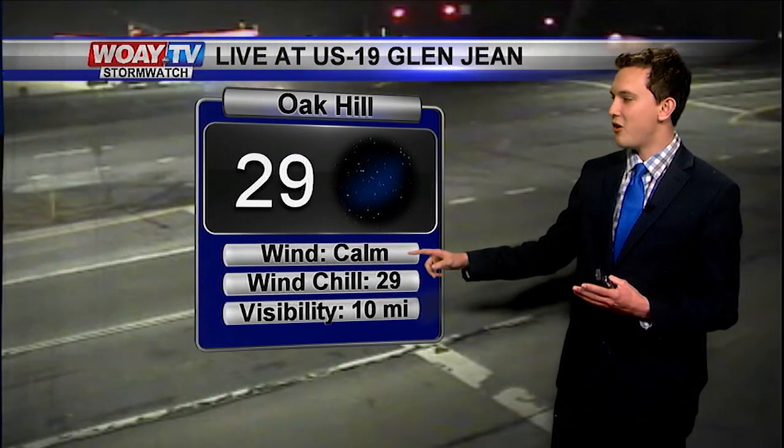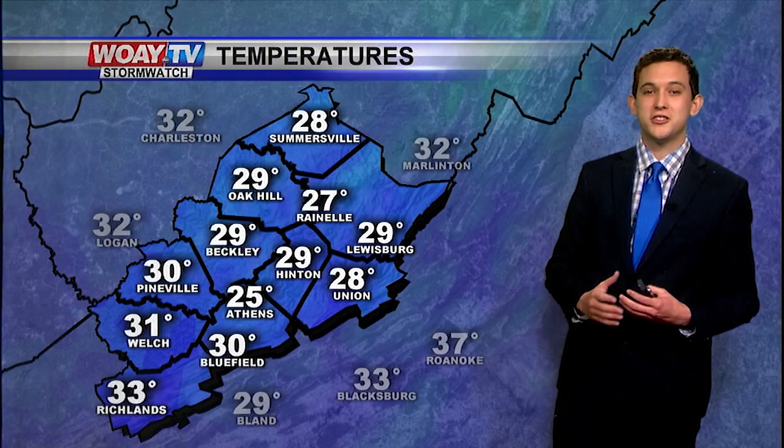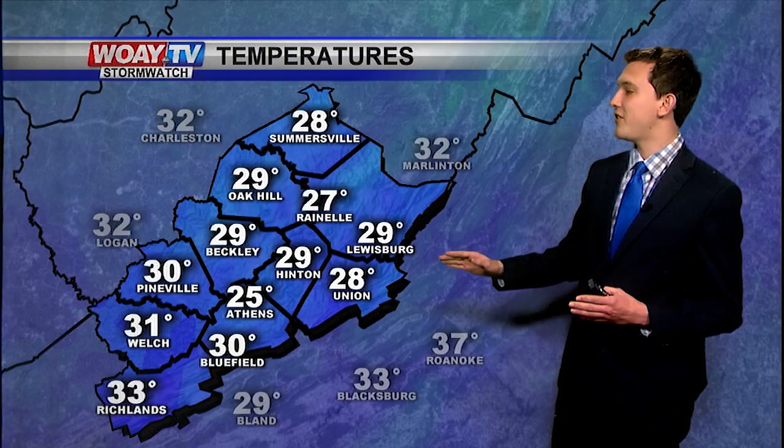Temperatures are in the upper 20s — 29 degrees in Oak Hill. Winds are very calm, visibility is great, no fog in the area whatsoever. But temperatures are staying below freezing throughout southern West Virginia.